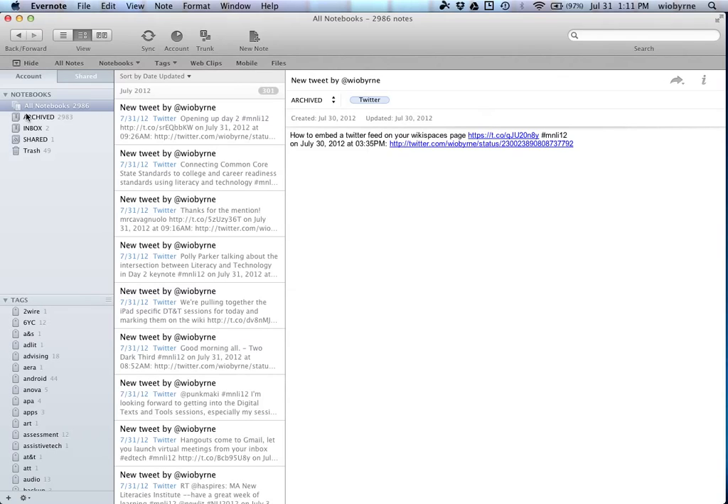Any note I create automatically goes to the inbox, no matter what. Anything we talk about today about creating a note automatically goes to the inbox. Then I process that note and put it into the archive. The archive is basically the junk drawer for everything under the sun.